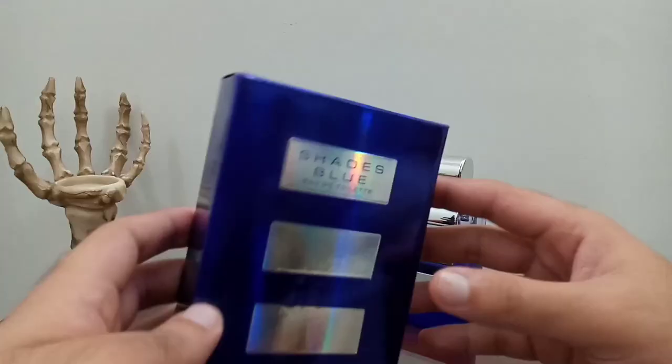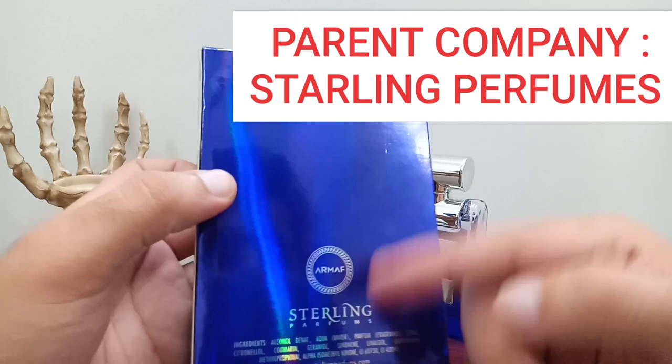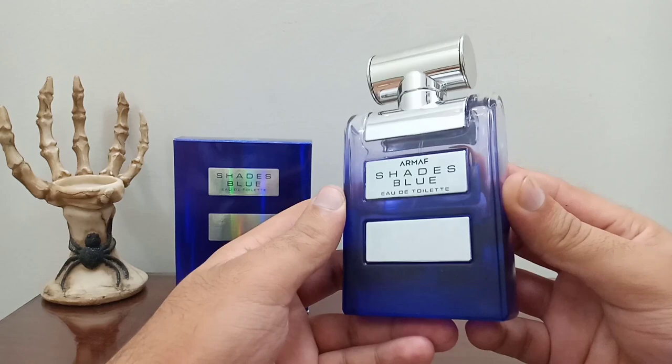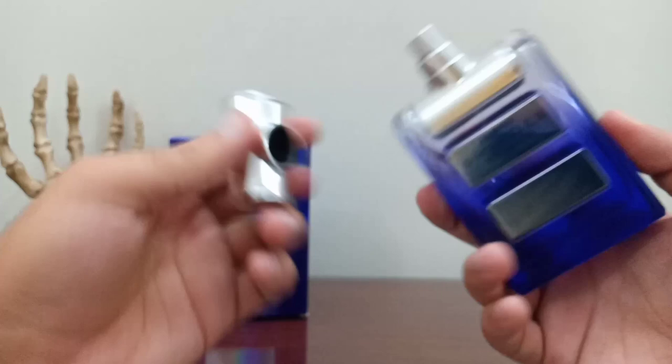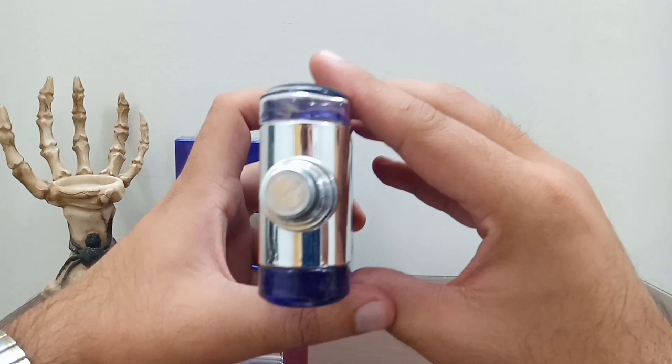On the back, this is Starling Perfumes - these are the Armafs and a few more owned by Starling Perfumes. This is the bottle, guys. Armaf Shades Blue on the front, and on the bottom you get the same written in black: made in France, production, expiry. On the back, nothing. A cap - cheap plastic cap - nothing to complain about because this is a cheap fragrance. You can see 'Armaf' written on the atomizer.